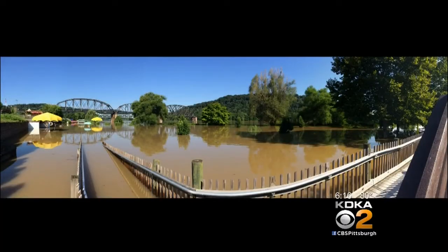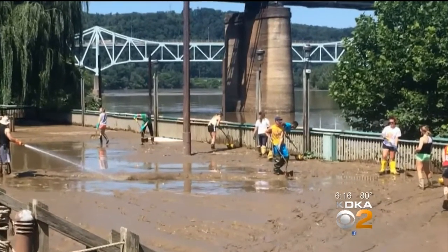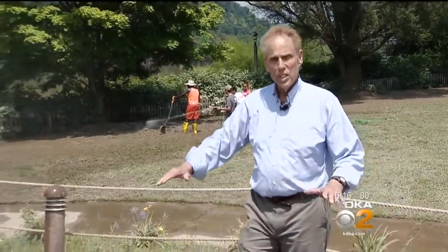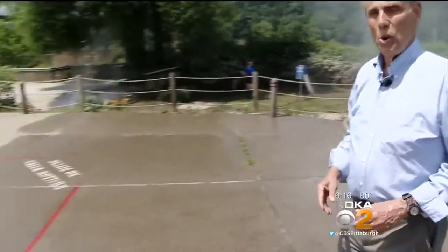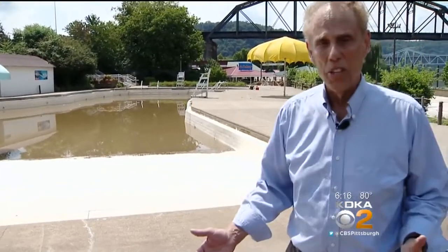The lower level of the park was essentially part of the river before the water receded, leaving a foul-smelling mess in its wake. Just a day ago, much of the mud you see down there covered this pool deck, and in fact much of it is still in the mushroom pool here, which, unfortunately, is still the color of mushrooms.